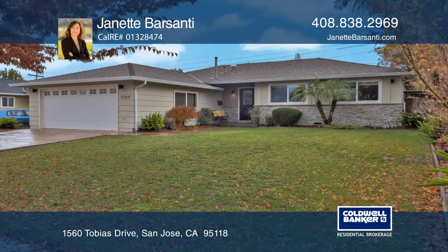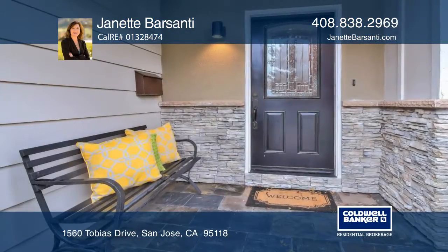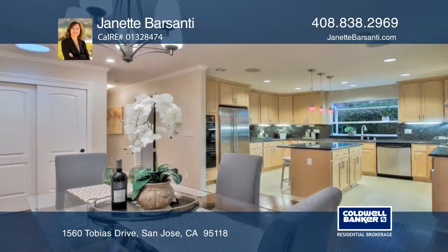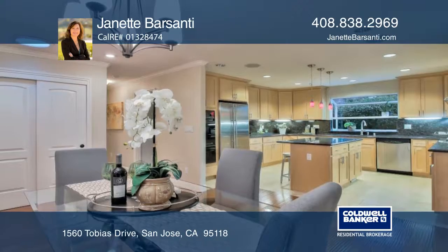This is a beautifully updated 4-bedroom, 3-bath, single-story home in the Cambrian area. The light and bright open floor plan offers almost 1,800 square feet of living space.